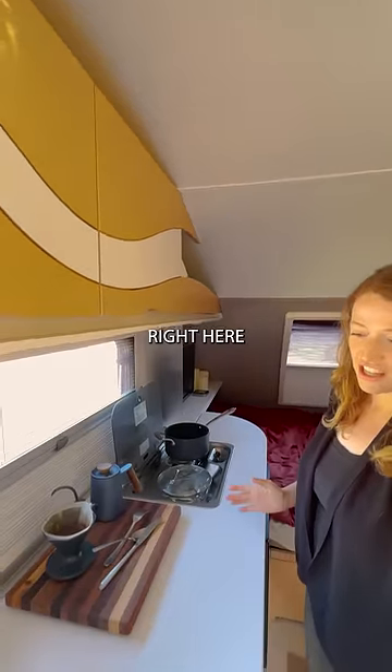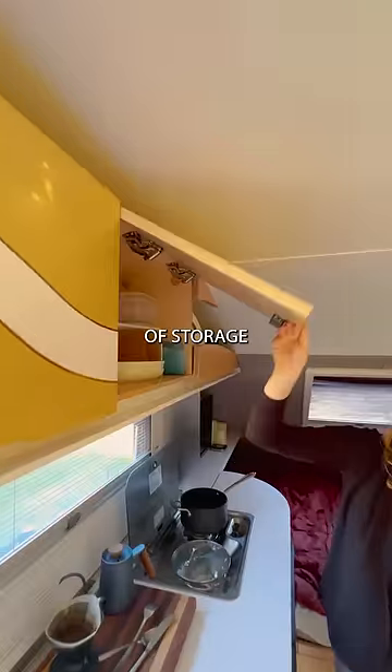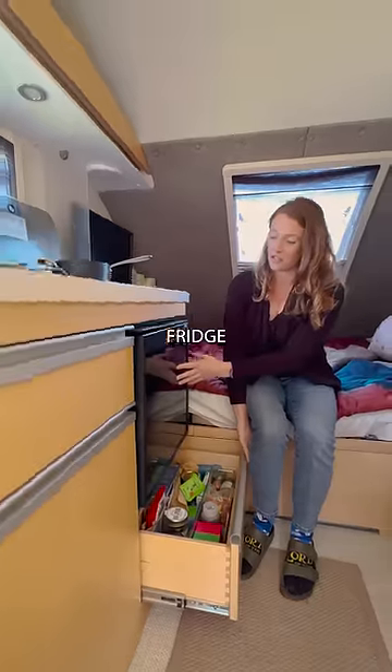I've got a kitchen right here — sink, propane stove, and lots of storage options so I keep everything I need fully available. I've got a nice little fridge too.